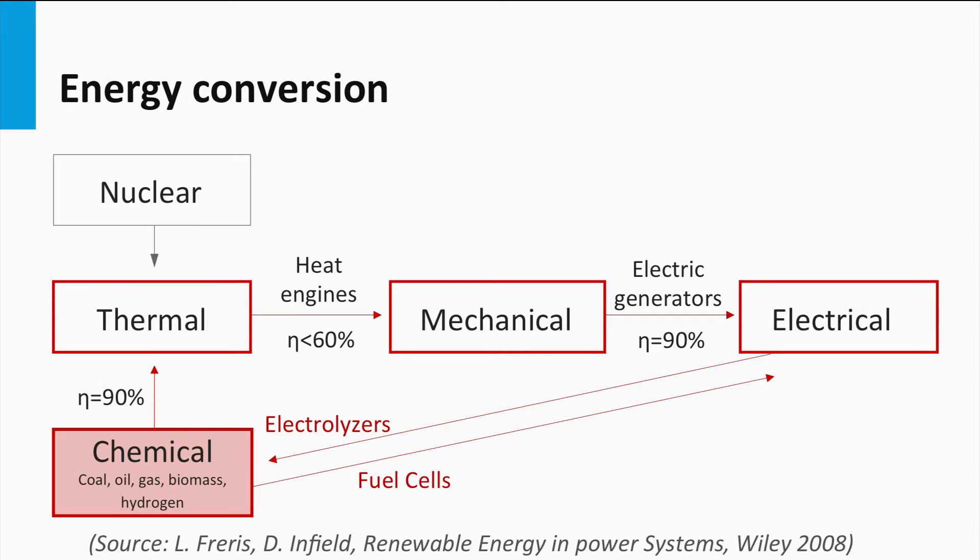Another route of making electricity is based on an alternative fuel: nuclear energy. Nuclear energy is the energy generated in nuclear fission reactions, and generates heat as well. This heat can be converted into electricity using heat engines and electric generators.